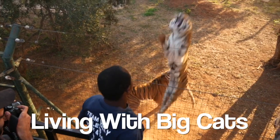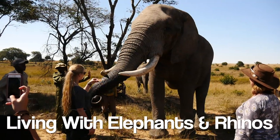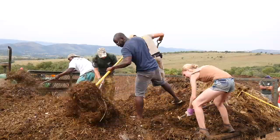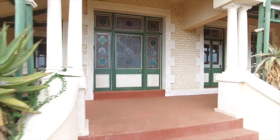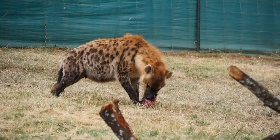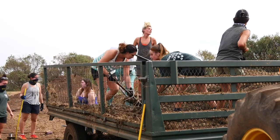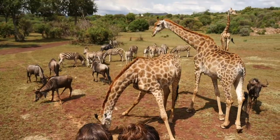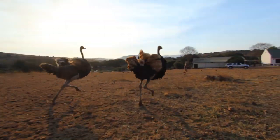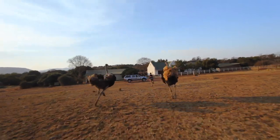Volunteer Southern Africa, or VSA, has a few different volunteer programs. The most popular are Living with Big Cats, Living with Cheetahs, Living with Orphaned Rhinos, and Living with Elephants and Rhinos. Living with Big Cats takes place at a family-owned farm about an hour outside Johannesburg. You help take care of different animals who for whatever reason can't go back into the wild — things like meat prep, feeding the animals, building enclosures, and farm maintenance. Working with wild animals can be unpredictable, so you always have to be prepared for anything.